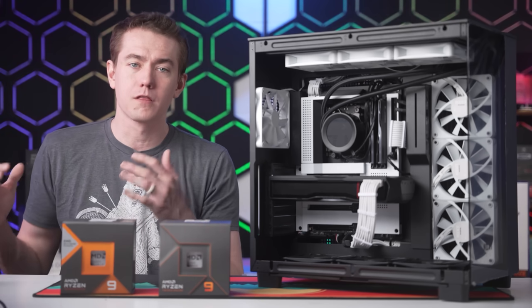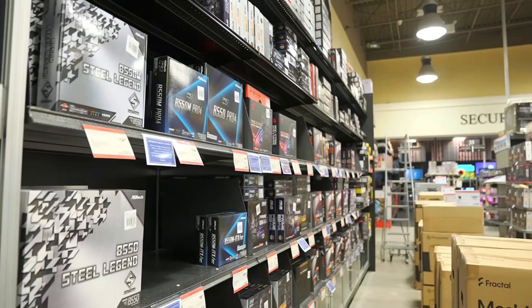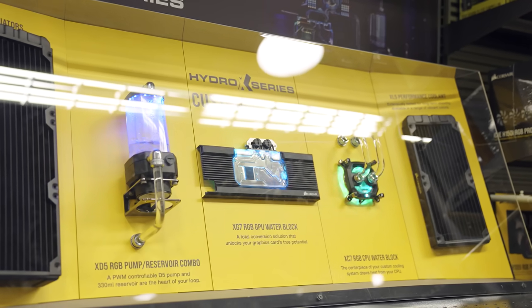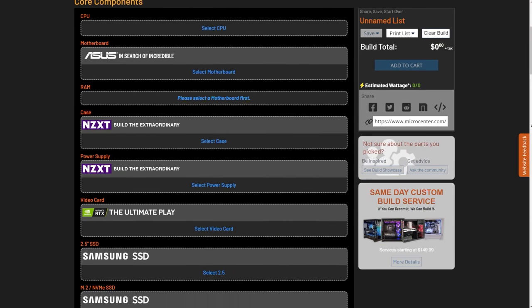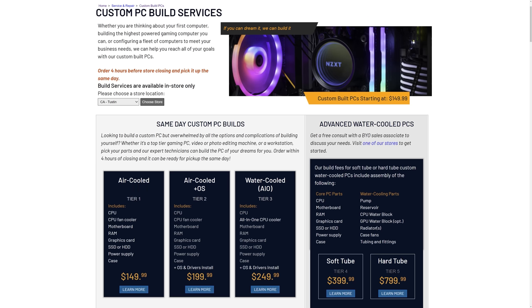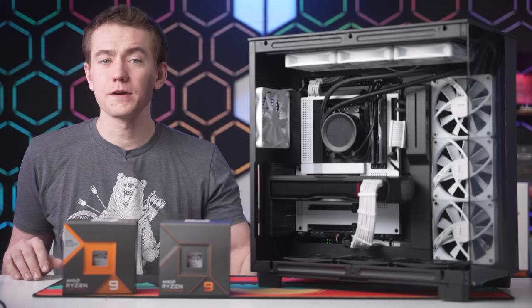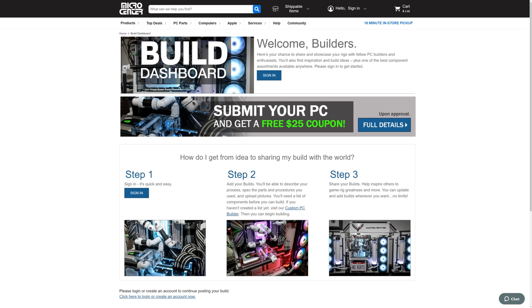You can shop their deals all month long. Whether you're a seasoned PC builder or a first-time shopper, Micro Center is there to help with their knowledgeable associates and wide range of PC parts to fit your build and your budget. You can pick out your parts on their website without worrying about compatibility and get it fast with Micro Center's 18-minute in-store pickup. And if you want the customization of a PC build but don't want the hassle, you can have one of their trained associates assemble it for a fee. You can also submit your build to their build showcase and receive a coupon for your next in-store purchase.